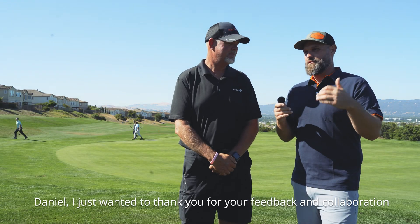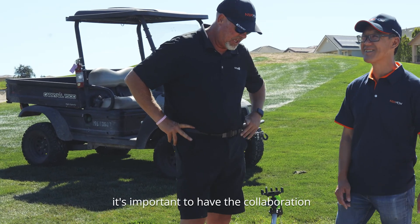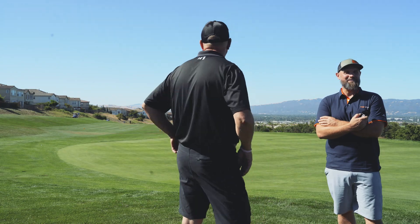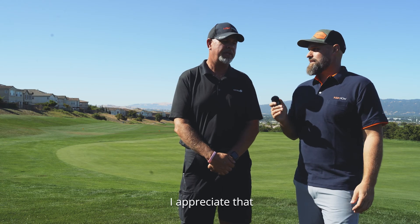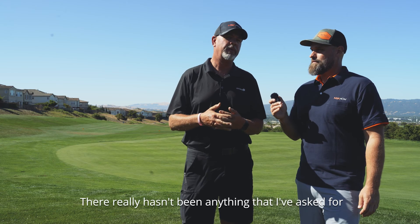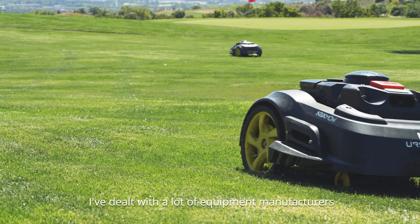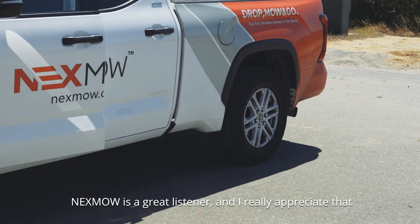Danny, I just wanted to thank you for your feedback and collaboration. As we continue to evolve our technology, it's important to have feedback from you for specific uses so we can constantly refine our machines to be the most efficient for you out here. It's been a great two-way street, honestly. There really hasn't been anything I've asked for that I got shut down on from Nexmo. I've dealt with a lot of equipment manufacturers over the years — some are great listeners, some are not. Nexmo is a great listener and I really appreciate that.